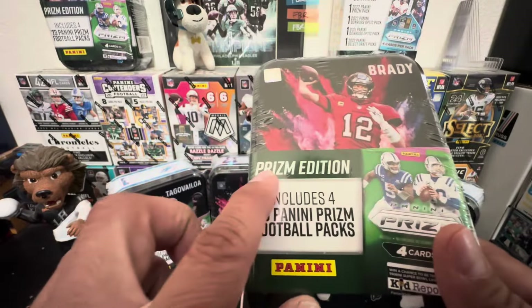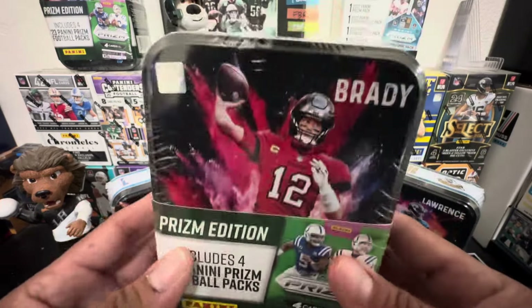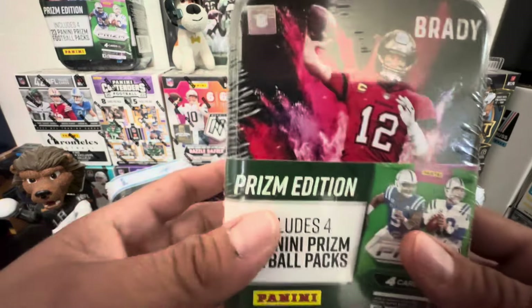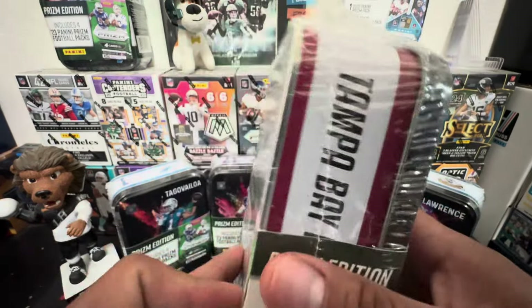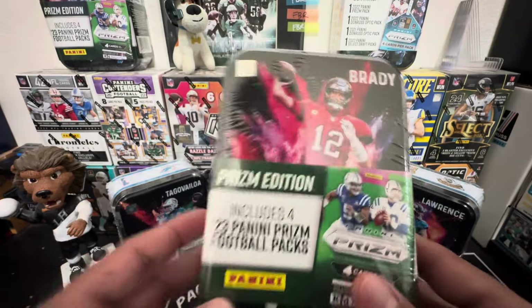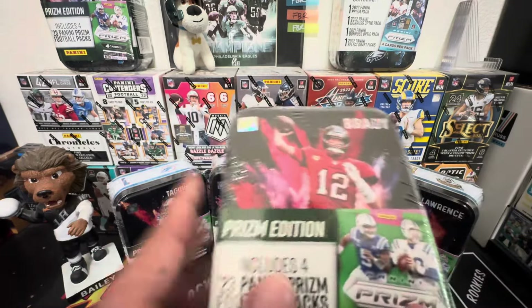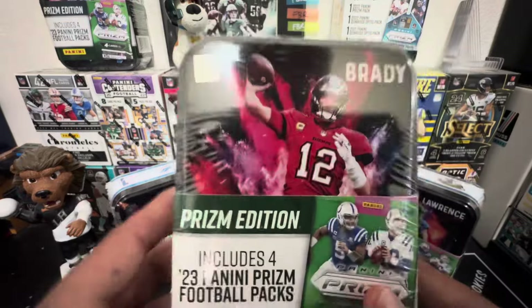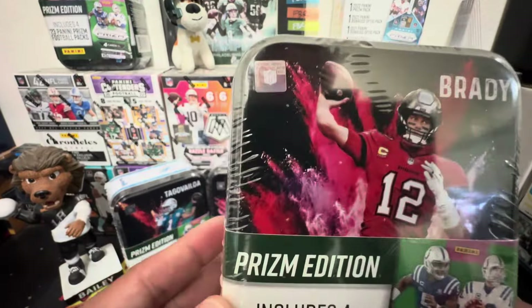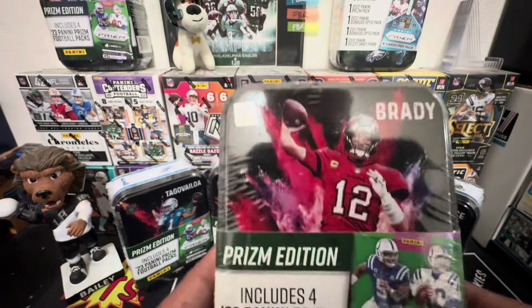So then this one came out, which is just the Prism edition. It includes four Prism retail packs, which you can hit the checkerboard insert. They're nice — you can't really go wrong with the Prism retail. But the thing is, each Prism retail pack costs about four bucks, so we're actually paying a little bit more for these. I'm not too sure. But then I've seen on eBay, the resellers are selling it for more, so you're getting your money's worth if you look at it that way too.